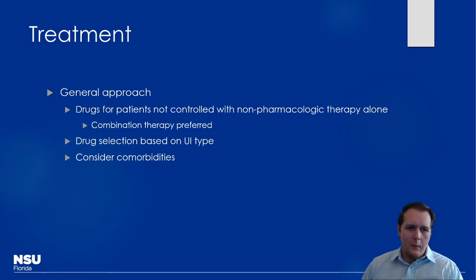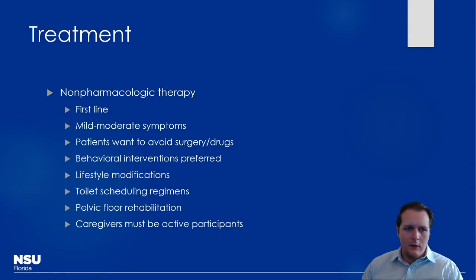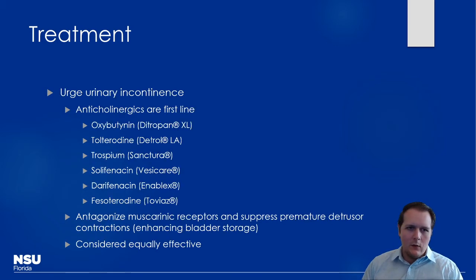Drug selection must be based on the type of urinary incontinence — bladder overactivity versus urethral underactivity. Consider comorbid conditions and combine non-pharmacologic therapies with drug therapy when appropriate. For mild to moderate symptoms, non-pharmacologic therapy is a great start: behavioral interventions like adjusting fluid timing, pelvic floor rehabilitation, and caregiver-assisted toileting schedules. If that's not effective, we move on to medications.